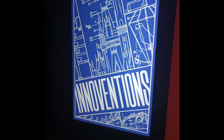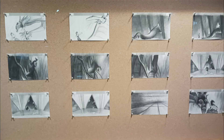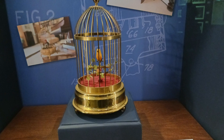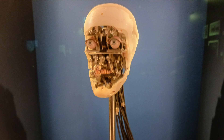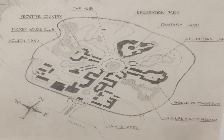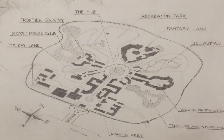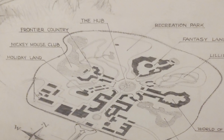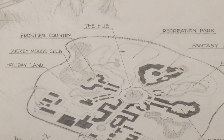We next entered the Interventions Gallery, about the use of technology within Disney. Here there was a section on how animators used storyboarding to easily plot out the story of a Disney film, and how the creation of a multi-plane camera allowed animators to create a layered and more realistic movie. There was also a section on the development of audio-animatronic figures, from a bird in a cage to human figures, before concept art of the original plans for Disneyland could be seen. The original plans included a Mickey Mouse Club located in what was to become Tom Sawyer's Island, Adventureland being located next to Tomorrowland, and the park featuring Recreation Park.